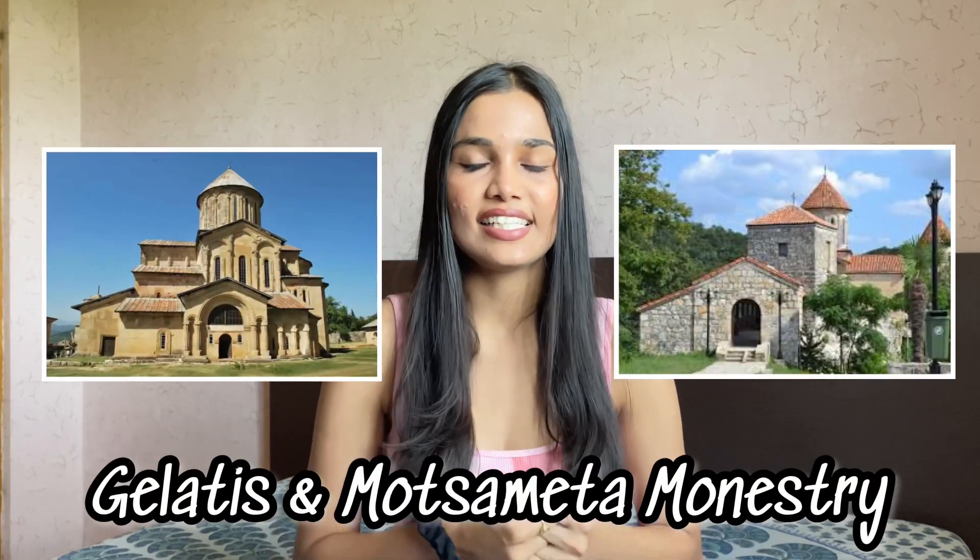Moving on to the next two locations — Gelati and Motsameta Monastery. Both are old churches in Georgia present in dense forest. Gelati Monastery is a UNESCO World Heritage recognized place. They are at different locations but if you're visiting Gelati, do visit Motsameta as well.